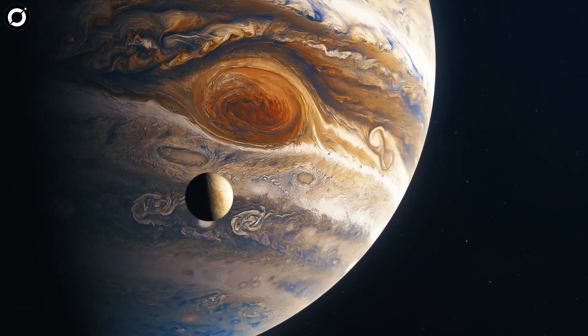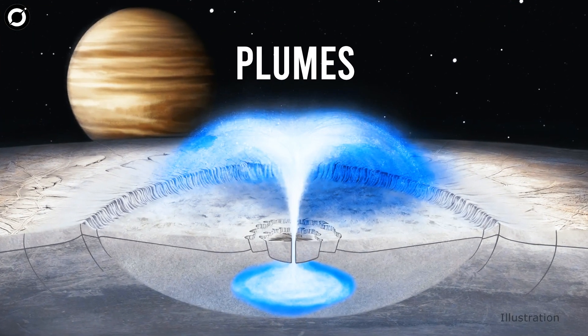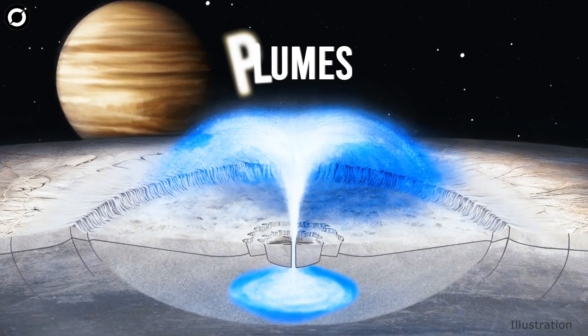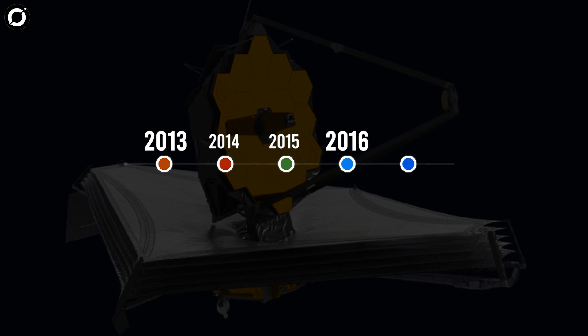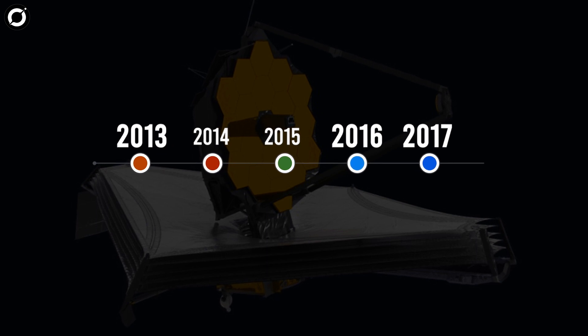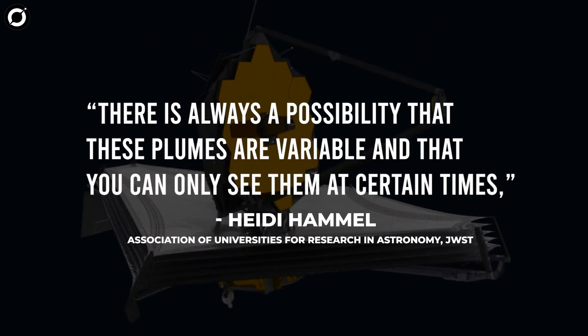The detection of carbon dioxide on Europa will be slightly bittersweet for the team, who were also using the JWST to hunt for plumes of matter erupting from the surface of the Jovian moon — something the powerful space telescope failed to see. The plumes were tentatively detected in 2013, 2016, and 2017, and the fact that the JWST failed to confirm their existence doesn't mean they aren't present. There is always a possibility that these plumes are variable and that you can only see them at certain times.